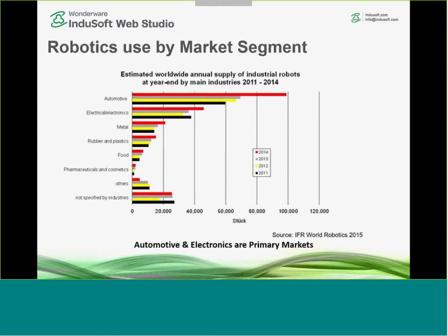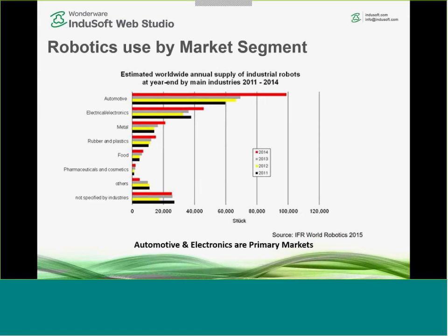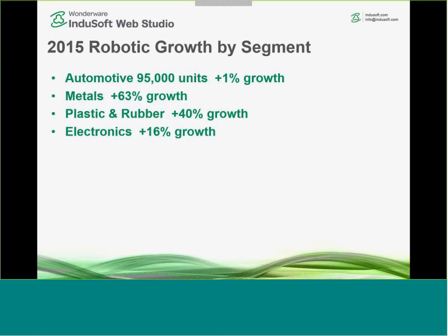Looking at use of robots by market segment, automotive and electronics are the two largest segments historically and remain so. In 2015 there was significant growth in the metals industry and plastic and rubber. Electronics, the second largest segment, also saw pretty good growth.